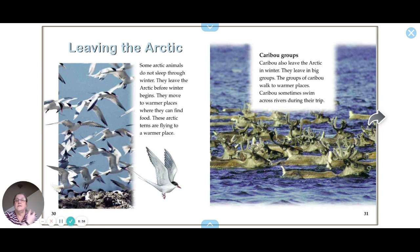Some Arctic animals do not sleep through the winter — instead, they leave the Arctic before winter begins and move to warmer places where they can find food. These Arctic terns fly to warmer places. Caribou also leave the Arctic in winter in big groups, walking to warmer places and sometimes swimming across rivers during their trip.